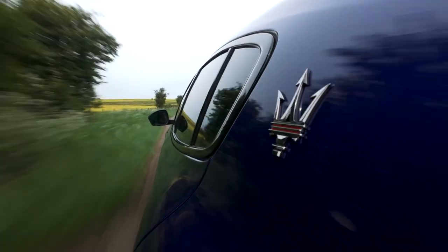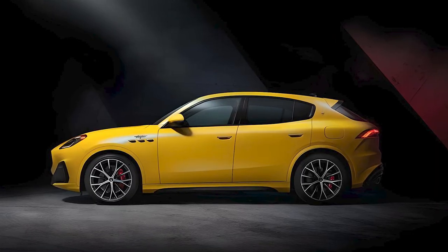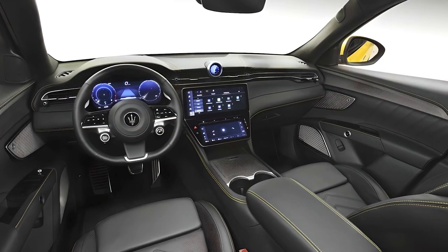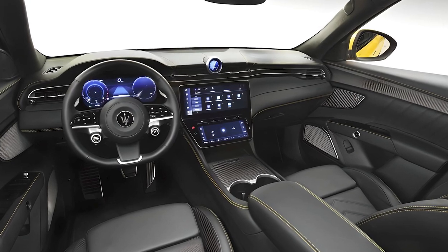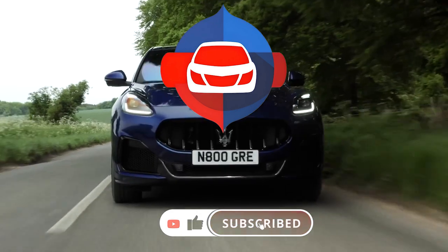This SUV combines Maserati's legendary craftsmanship with cutting-edge technology and exhilarating performance. It's perfect for those who crave an SUV that stands out in both style and substance. Will it be your choice? Share your thoughts in the comments.